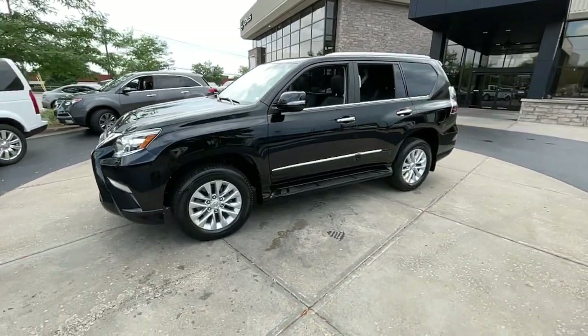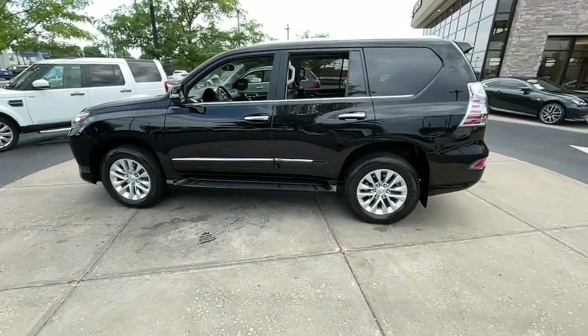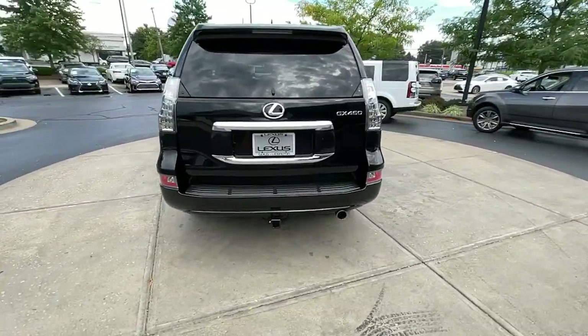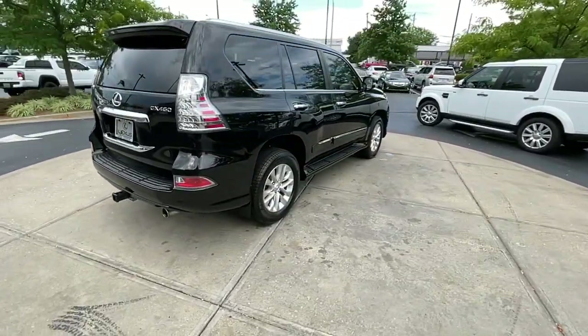Go home happy with the 2015 Lexus GX. This vehicle is an outstanding buy with fewer than 120,000 miles on the odometer.